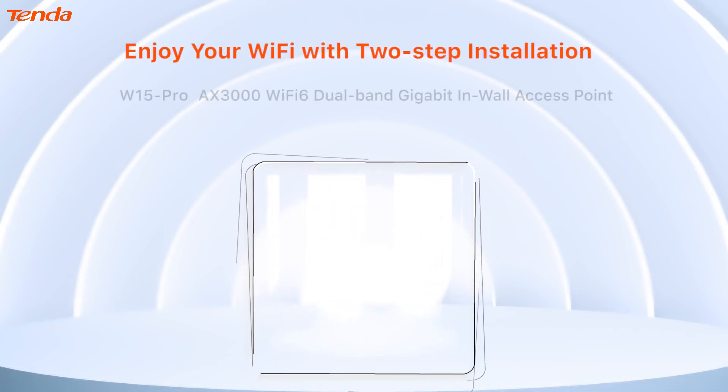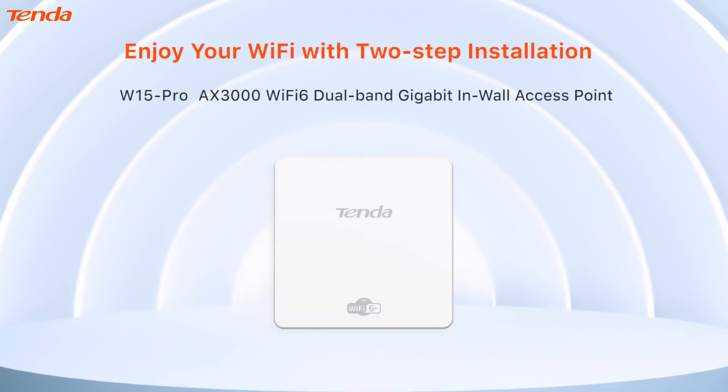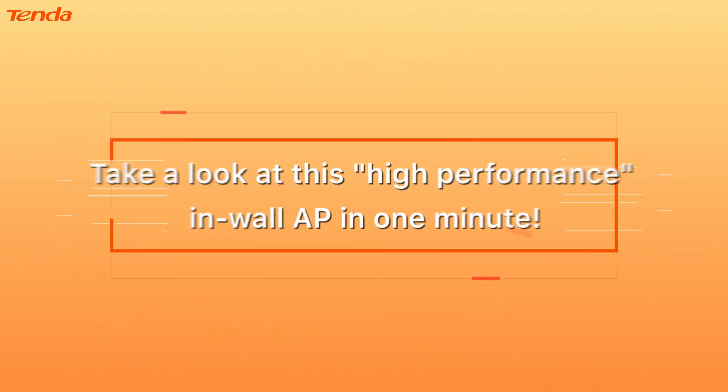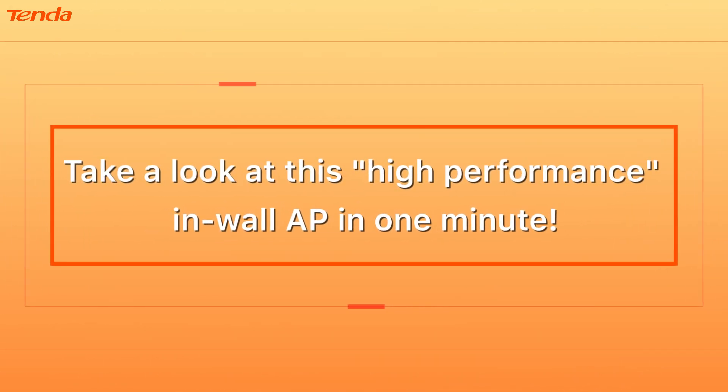Enjoy your Wi-Fi with two-step installation. W15 Pro AX3000 Wi-Fi 6 Dual Band Gigabit In-Wall Access Point. Why the W15 Pro is a worthy choice? Take a look at this high-performance in-wall AP in one minute.